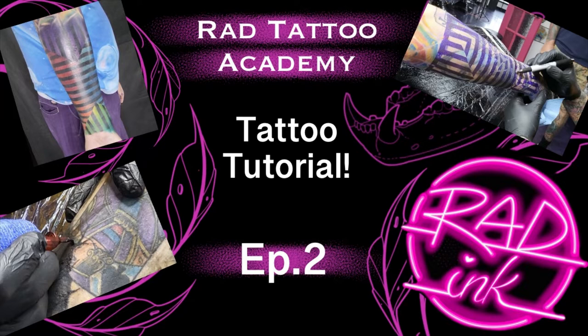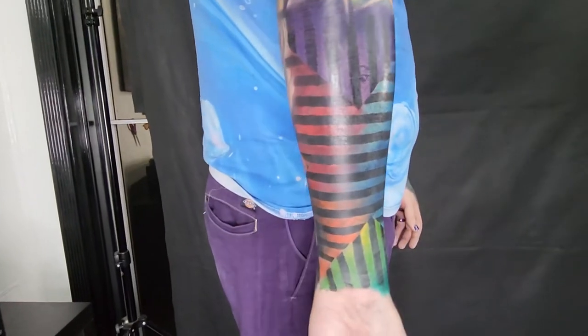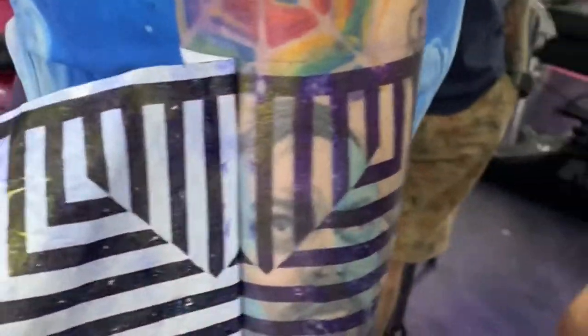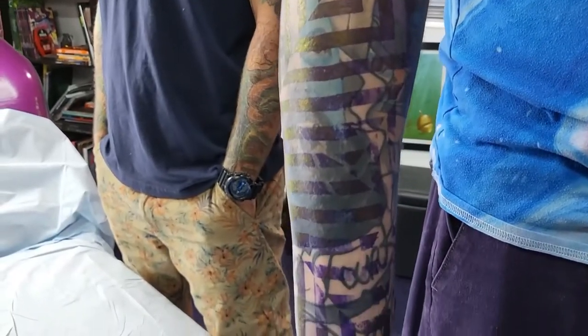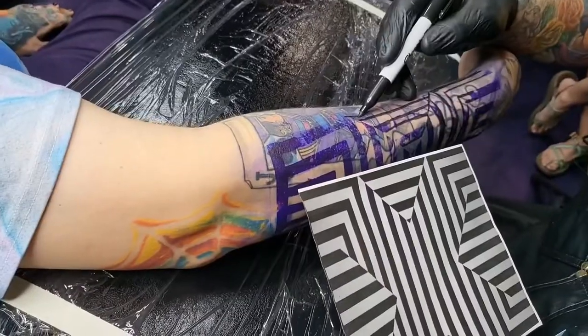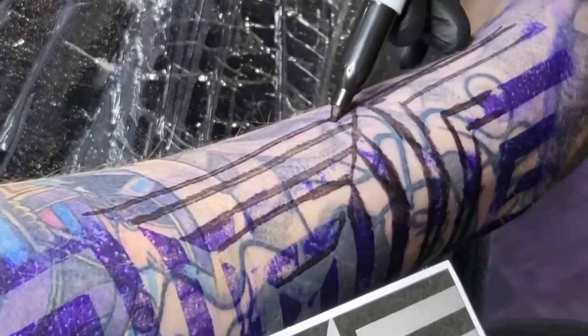With that being said, we're going to get cracking into this tattoo. What we have here is a wonderful human named Brian. This is a blast-over style cover-up, and this is the finished product you just saw on screen. As you can see, you can see some of the old tattoo through the lines. A brand new tattoo is going to look different than a healed tattoo almost every time.